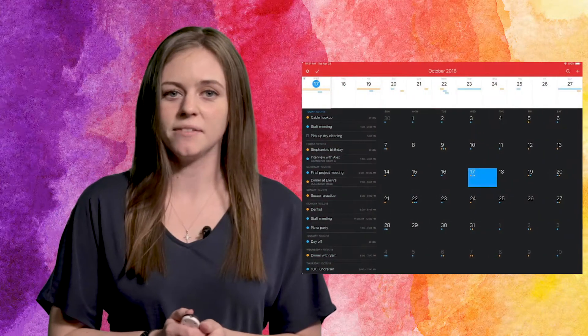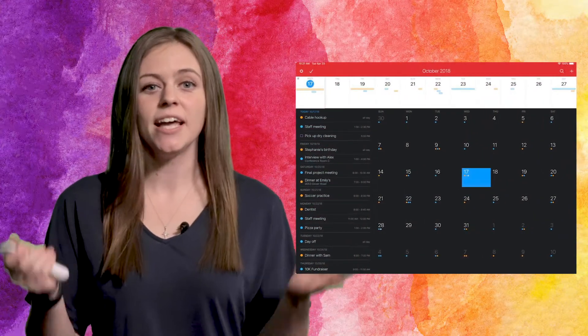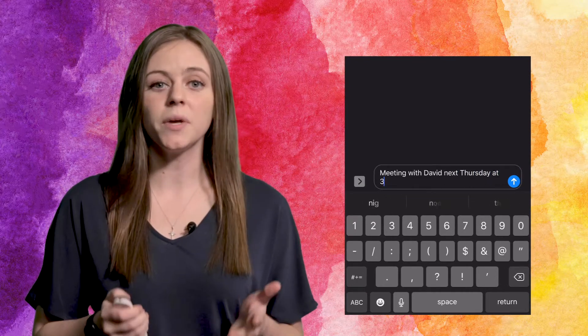Fantastical 2 is one of the best calendar apps available for the iPad. It's a tool that combines your calendar and task entries into one place, and can be done by simply creating one line of text. For example, if you enter "Meeting with David next Thursday at 3," the appointment will be created without any further effort on your part.